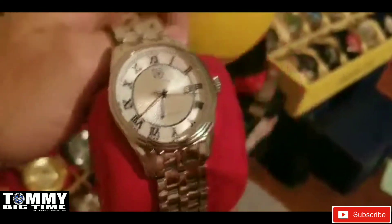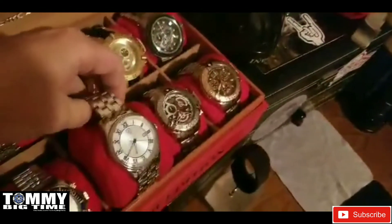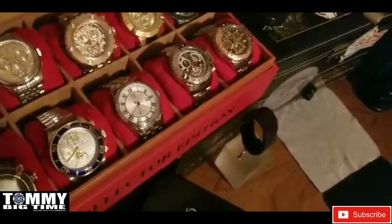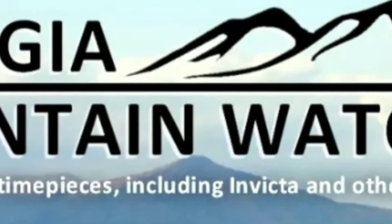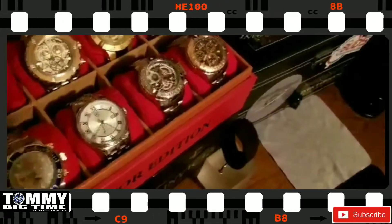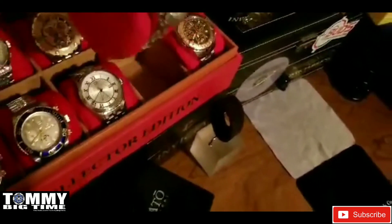As a lot of you all know, I love limited edition pieces — I love having pieces that were not mass-produced, not 10,000 of them. If you're shopping for a watch, make sure to check out Georgia Mountain Watches — link will be in the description.